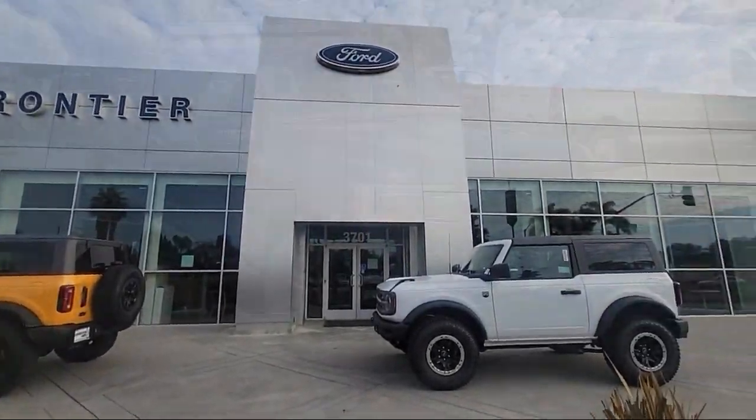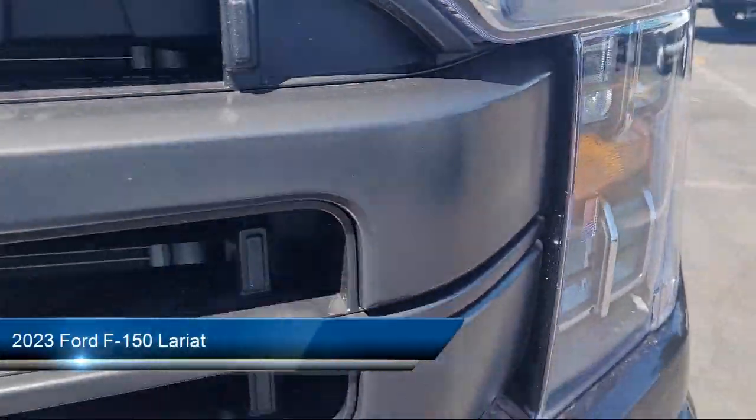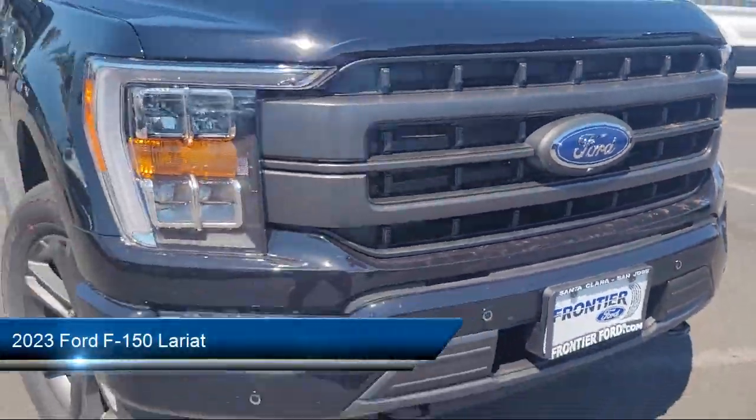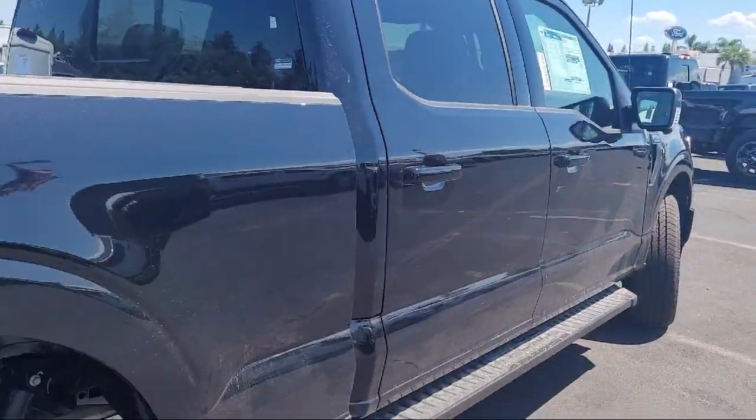Welcome to Frontier Ford, and here's a look at one of our great vehicles for sale. It comes equipped with Driver Attention Alert System, Pre-Collision Warning System Audible Warning, and Voice Operated Audio System.